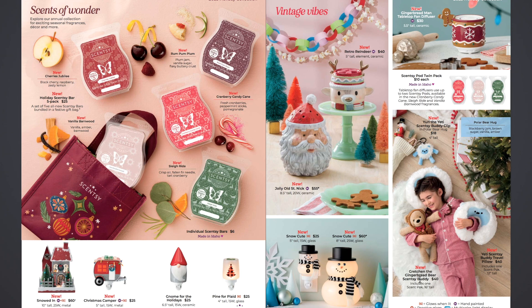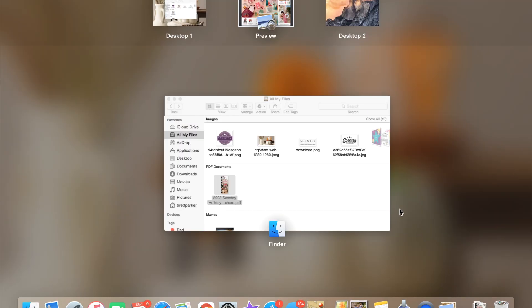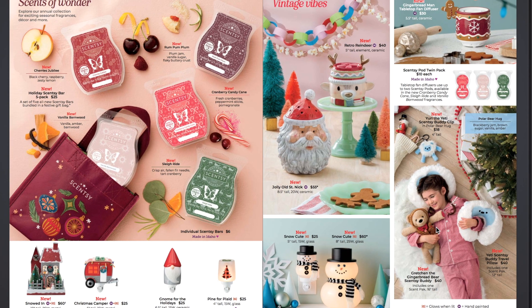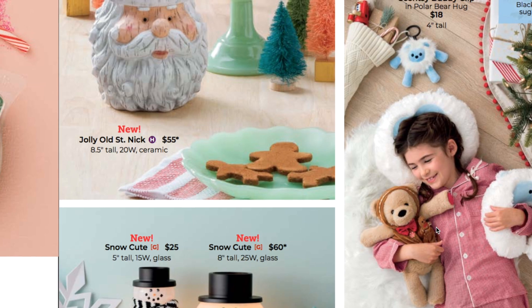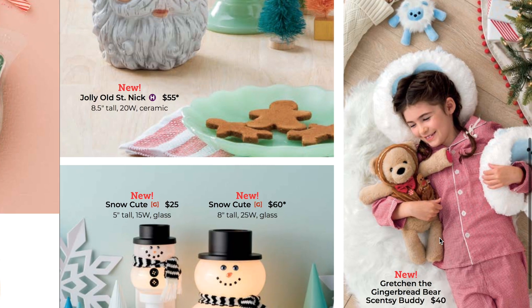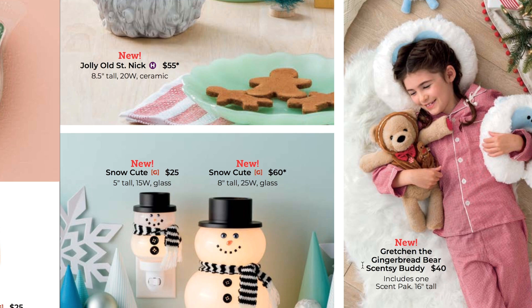Then we have the cute new Gretchen the Gingerbread Bear Scentsy Buddy — it includes one scent pack. It's a cute little gingerbread bear with a little hat and a little jacket. It's got a little gingerbread man in her little pocket and what looks like a little bow tie. She is $40 for that Gretchen the Gingerbread Bear Scentsy Buddy.